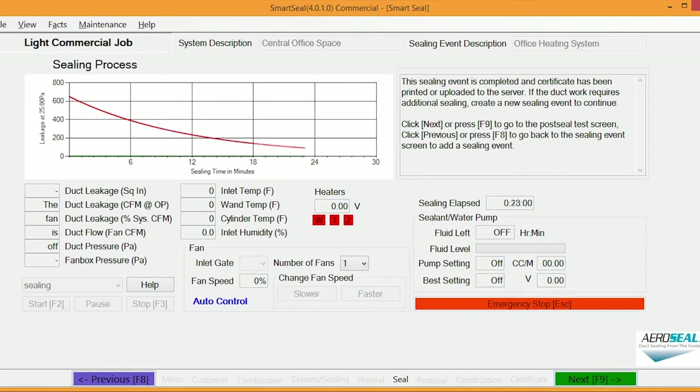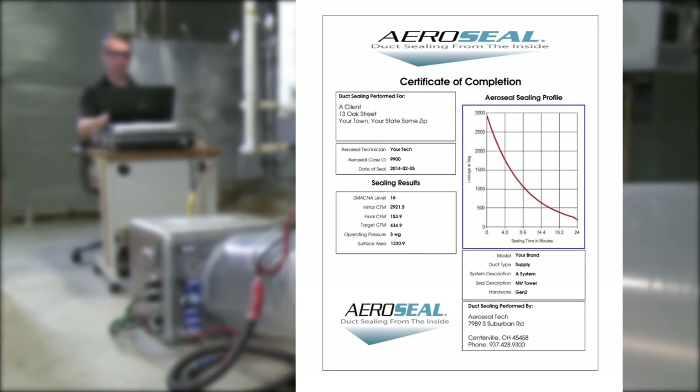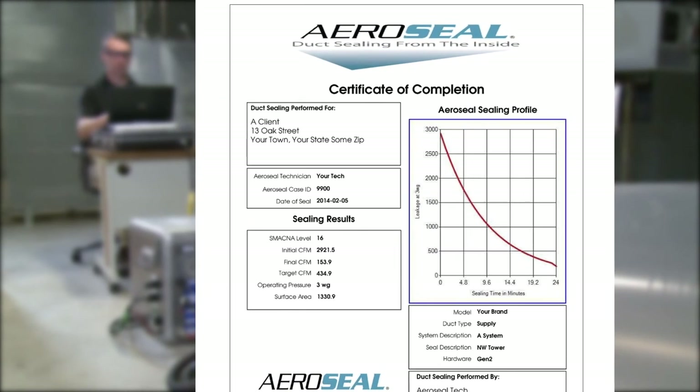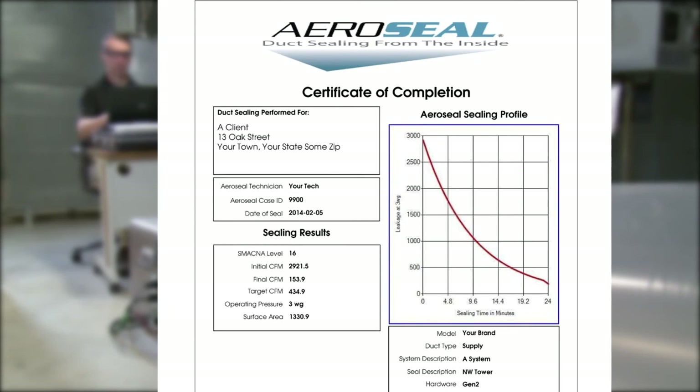When you schedule your free project review, our trained team will give you an investment grade audit with an improved energy model that will show you the impact we will have on your project. At AeroSeal, we are rethinking the possible to deliver greater results for a brighter future.